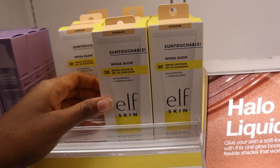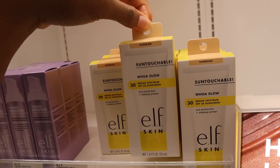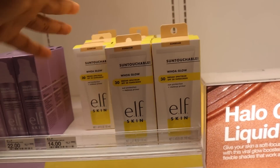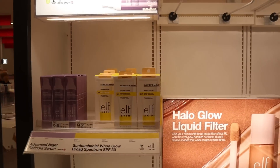I finally found this — the ELF Skin Broad Spectrum SPF 30 sunscreen. I think you can use this on your face or just anywhere. This is $14. I was looking for this at Ulta but I couldn't find it.